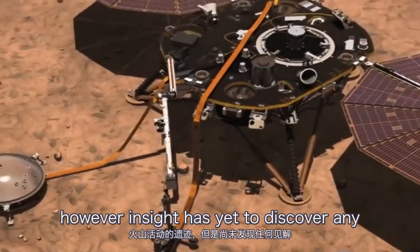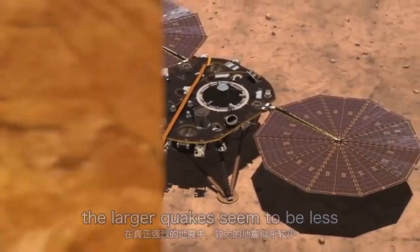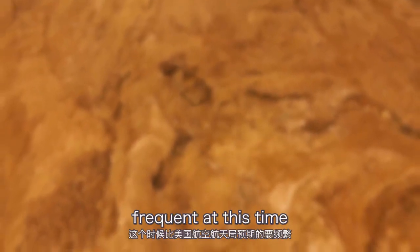This seismic activity could be due to the remains of this volcanic activity. However, InSight has yet to discover any of the really strong quakes, and the larger quakes seem to be less frequent at this time than NASA expected.